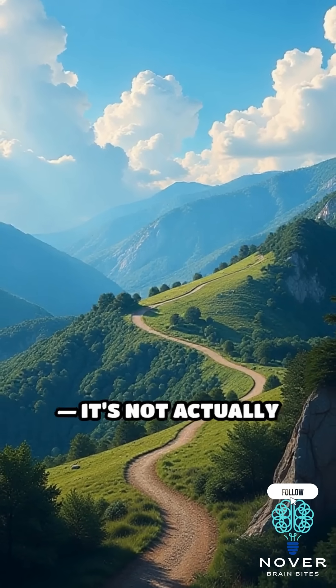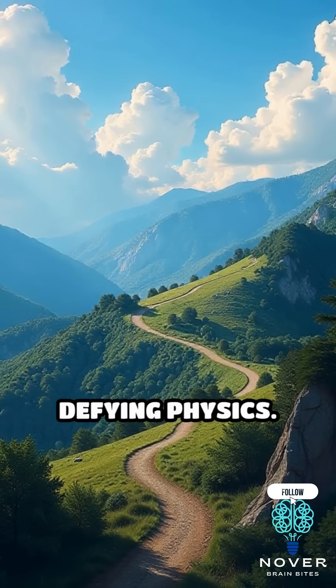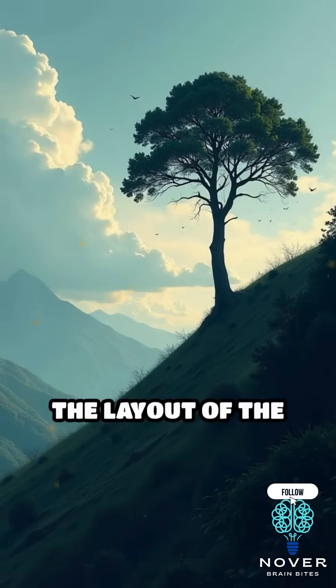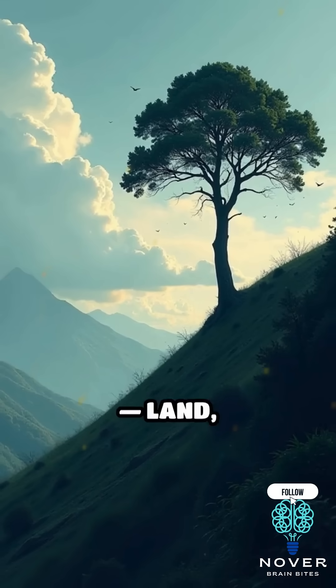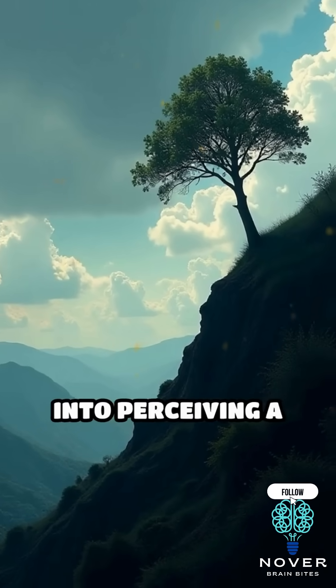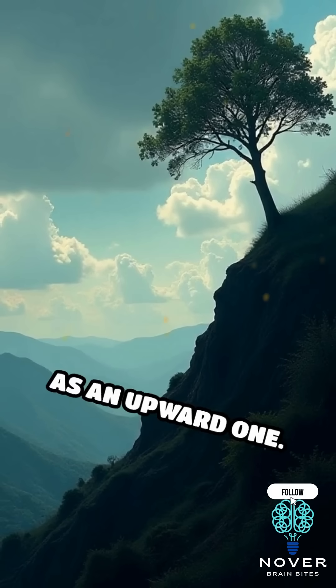But spoiler alert — it's not actually defying physics. It's an optical illusion. The layout of the surrounding land, trees, and horizon lines tricks your brain into perceiving a downward slope as an upward one.